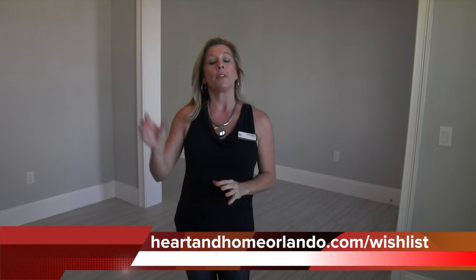Today we're touring the Granada Inventory Home, but before we begin the tour of this gorgeous home, I want to start with something that I typically end my videos with. I wanted to remind you that if you go to my website, heartandhomeorlando.com, if you look in the upper right hand corner, there's a little thing that says wish list. If you click on wish list, it's going to take you to a really quick and simple form for you to fill out, just telling me some basic things that you're interested in in your new home search here in the Florida area.